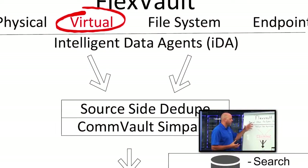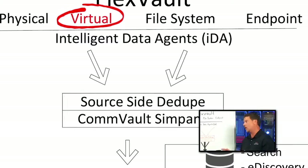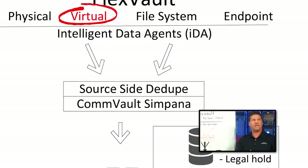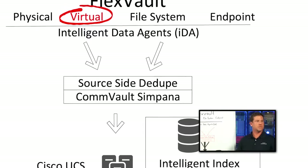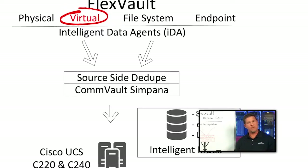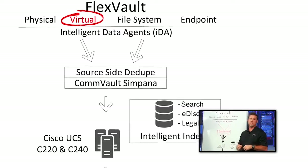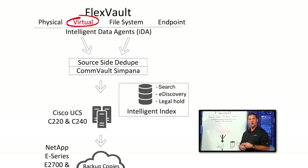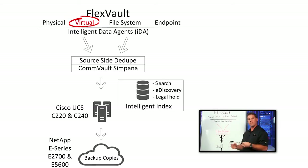How does this solution benefit a virtualized infrastructure? A lot of customers are still trying to protect their virtual infrastructures just like they were protecting physical systems. They're putting agents on every system, sending data over the network for every system in their environment. What we offer is a full hypervisor integrated solution for VMware and Hyper-V.